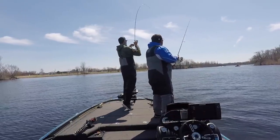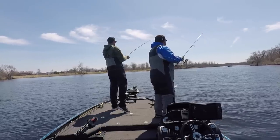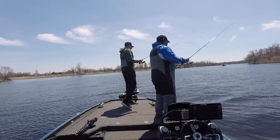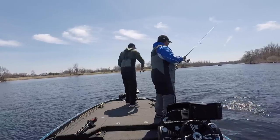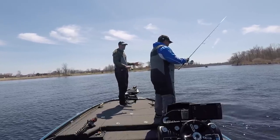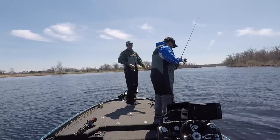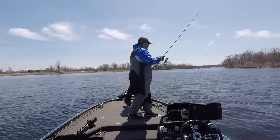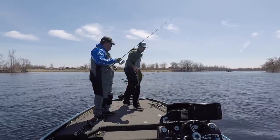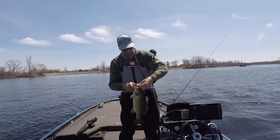There he is. A little swimming — I'm sure he gets away on the camera. He's not as big as that first fish, but another good fish nonetheless.